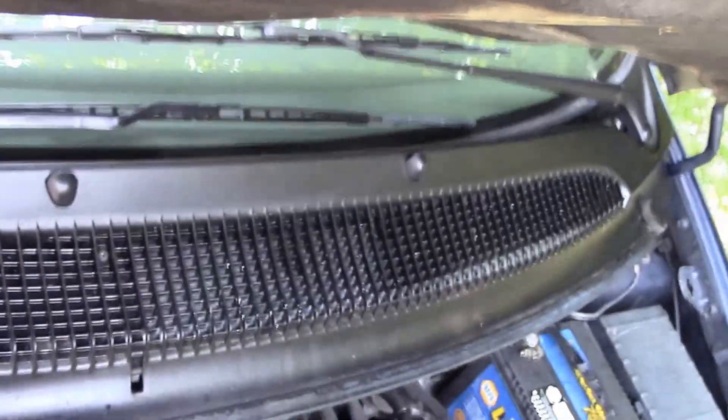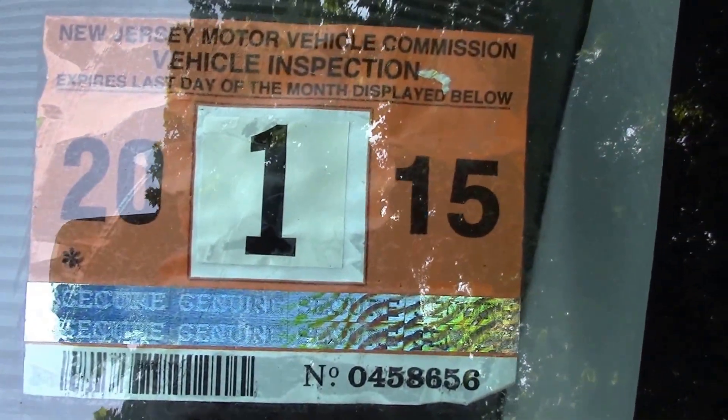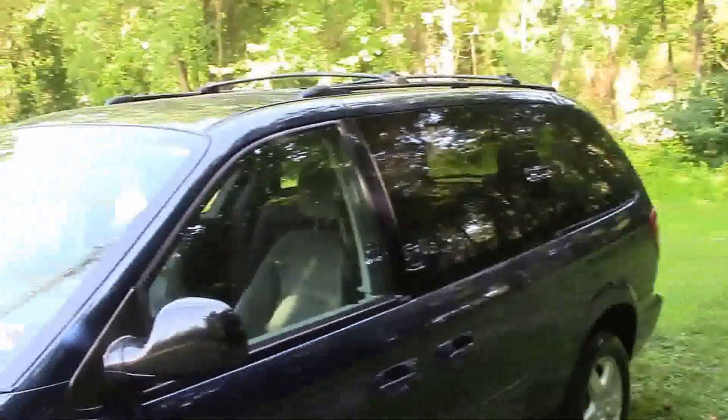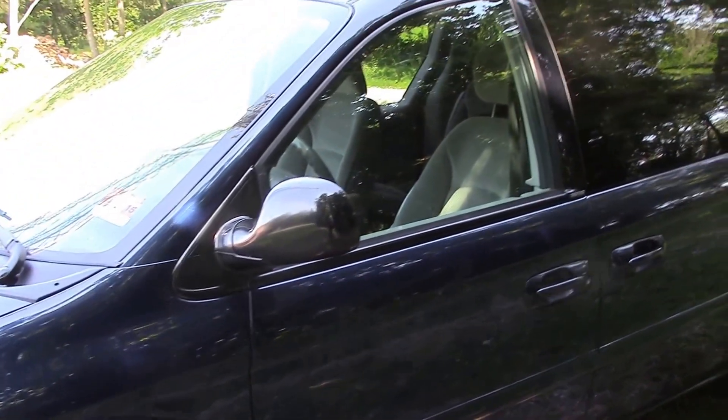You can see the hood — no problems, no rust, no rot starting underneath. In the front, there are some stone chips, nicks, and a minor little scratch, but that's what you'd expect with mileage — no dents though. Should you live in New Jersey, you'll get this with a good state inspection sticker on it until January of next year — that's well over six to eight months of inspection left. And if you don't live in New Jersey, there are no check engine lights, no warning lights, and everything I know of on this vehicle is good. You should be able to pass inspection in all 50 states.